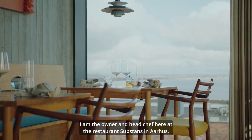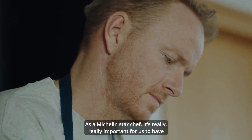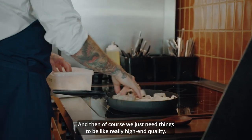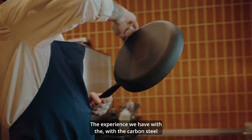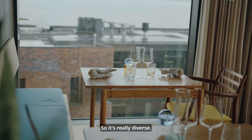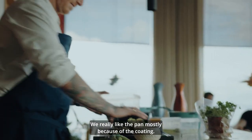My name is René Marmen. I am the owner and head chef at the restaurant Substance in Aarhus — one star in the Michelin Guide since 2015. As a Michelin star chef, it's really important for us to have tools that are really versatile, practical, easy to clean, and of really high-end quality. The experience we have with carbon steel pans is really good — it's one of those pans you can use for both prep and service, so it's really diverse.